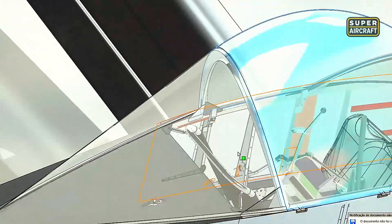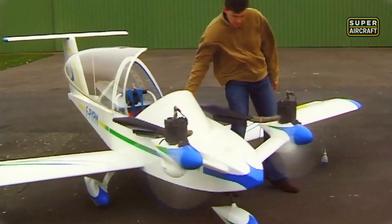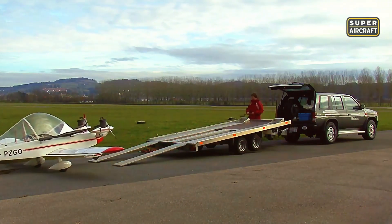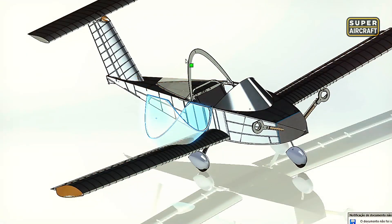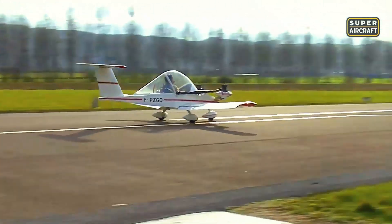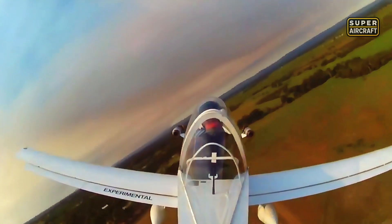The MC-15 proved that miniaturization didn't compromise capability when engineering discipline refused to accept that bigger automatically meant better for all missions. Removable wings enabled trailer transport and garage storage without expensive hangar rent. Electric variants demonstrated that the future belonged to pilots willing to embrace technologies that traditionalists dismissed as impossible dreams rather than inevitable evolution.